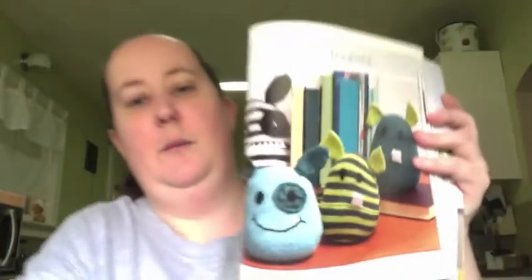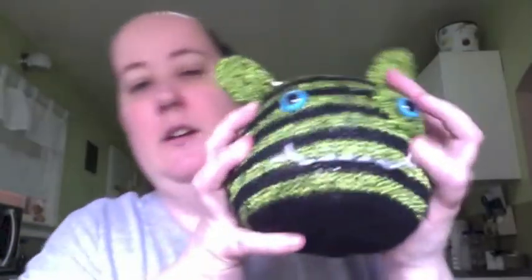I knit the monster bookends and I put a bag of rice in the bottom of them, and I striped them with another sport weight yarn. This yarn says it's a number four and it's not a number four in my opinion. Here is the first one with the green and some black — I love the blue eyes on them, I think they're very fitting.